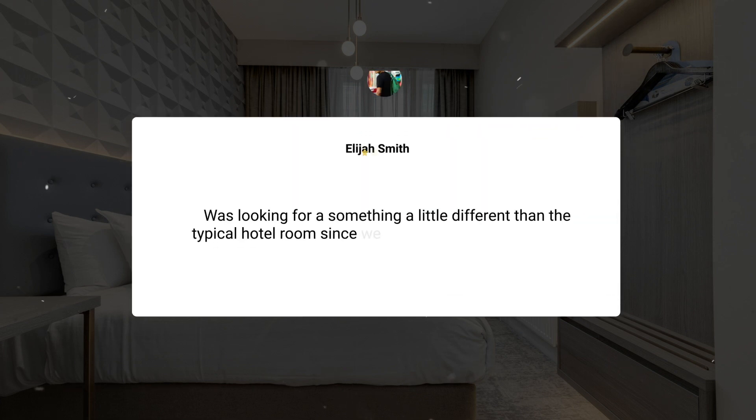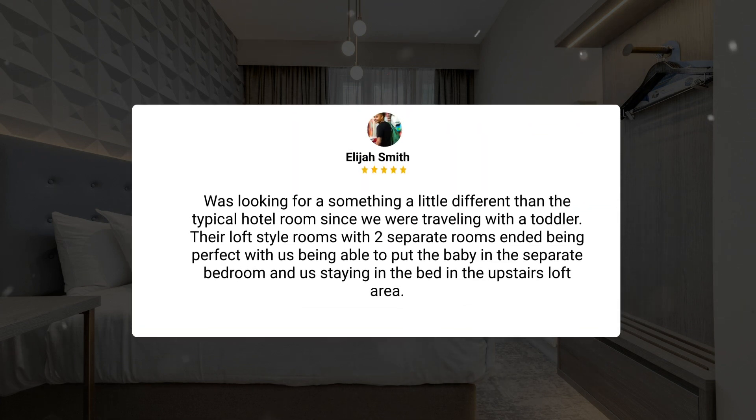Was looking for something a little different than the typical hotel room since we were traveling with a toddler. Their loft-style rooms with two separate rooms ended up being perfect, with us being able to put the baby in the separate bedroom and us staying in the bed in the upstairs loft area.